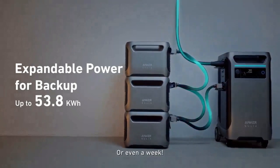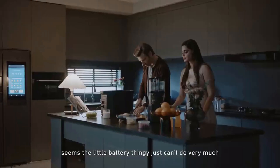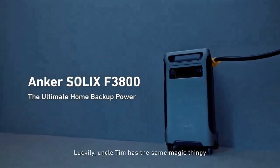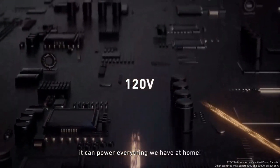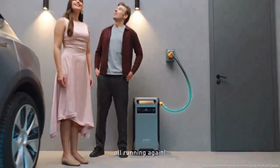It has a massive 6,000-watt AC output and 3.84 kilowatt-hour capacity, which can be expanded up to 53.8 kilowatt-hours with extra battery packs. It also features dual voltage output plugs at 120V and 240V, and a built-in NEMA 14-50 port for direct EV charging.